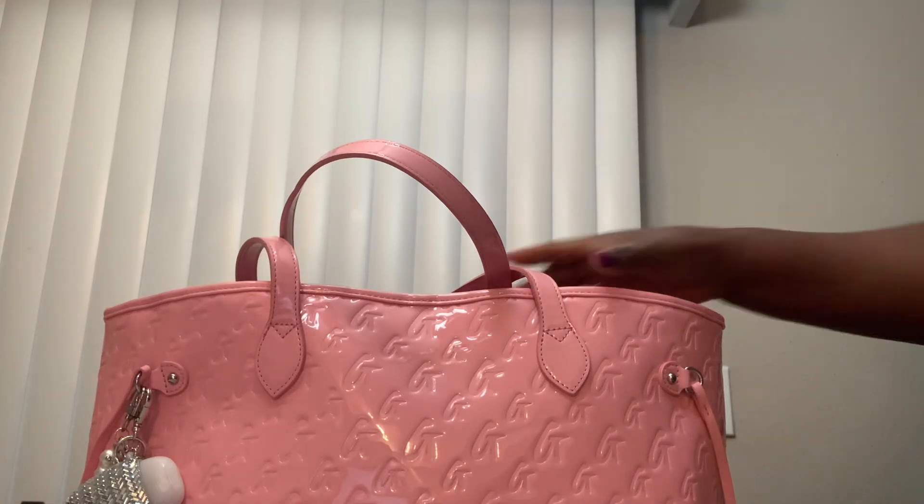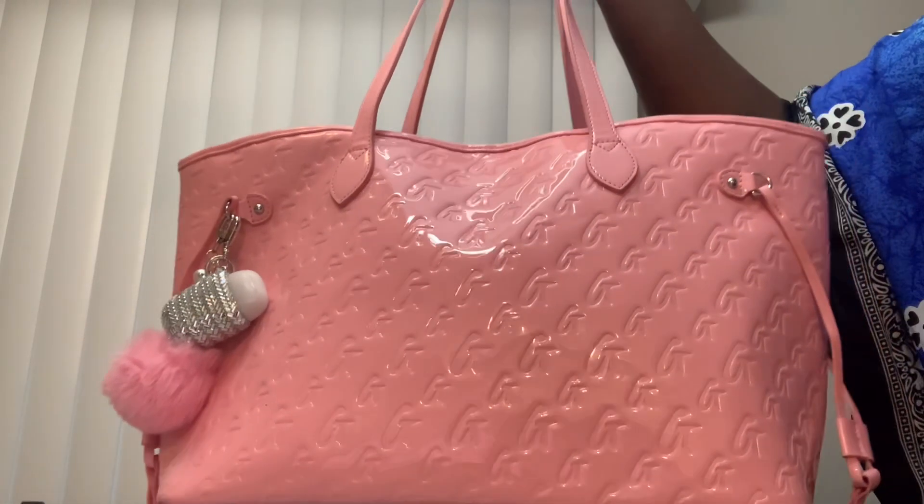Hey y'all, this is Tina. I'm coming with a what's in my bag for this week.